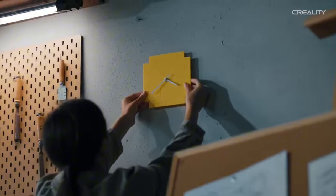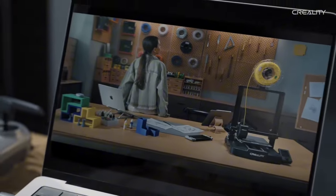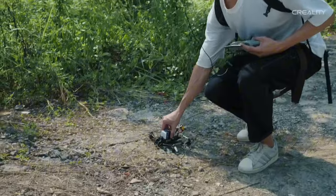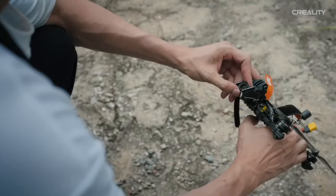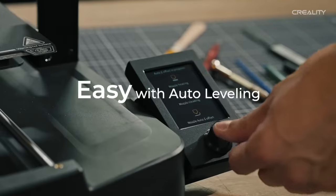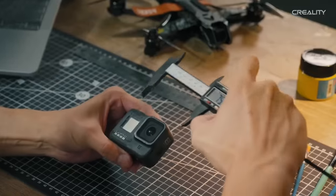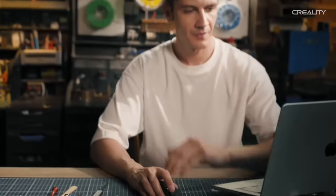With powerful features like a sturdy frame for vibration reduction and a quick-heating magnetic bed for improved adhesion, the Creality Ender 3V3SE is designed to empower your creativity. Whether you're creating prototypes, models or intricate designs, this printer delivers stunning detail and quality. Elevate your 3D printing experience with the Ender 3V3SE, where precision meets versatility — unleash your imagination today.